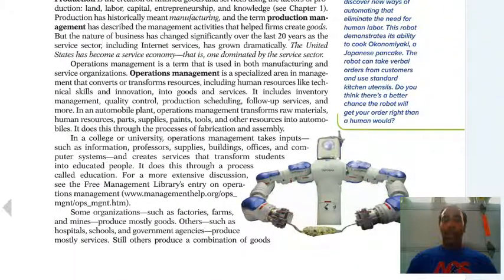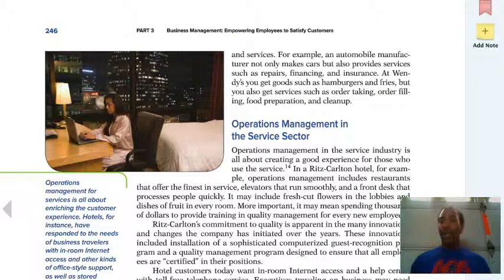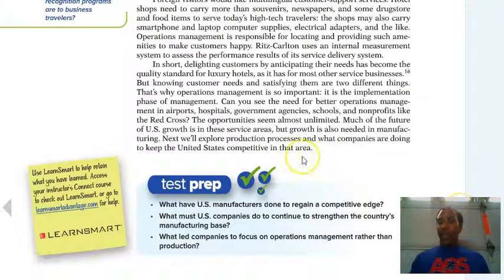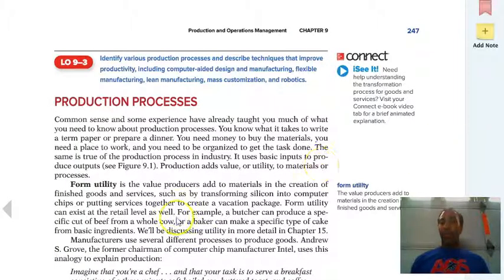Operations management converts resources — meaning people working there, technical skills, and innovation — into goods and services that the company provides. Test prep: remember to go over all the test prep so that you are prepped and ready for all of the testing and quizzes that we may have.